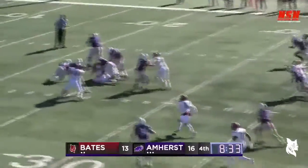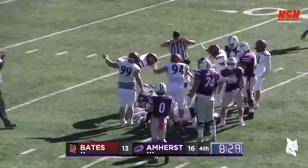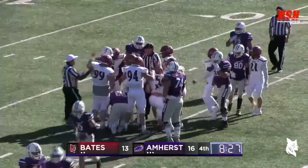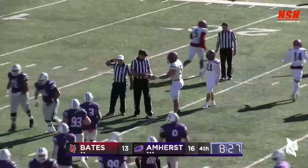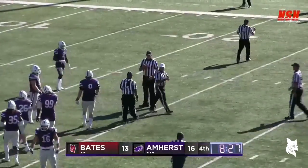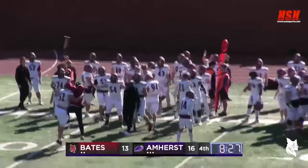Piazza lost the ball, it's loose on the ground! Bates says they have it — and they do! Holding the ball is Jack Ryan. Piazza lost it out of his hands, Ryan came up with it, and Bates has great field position now with 8:27 to go.